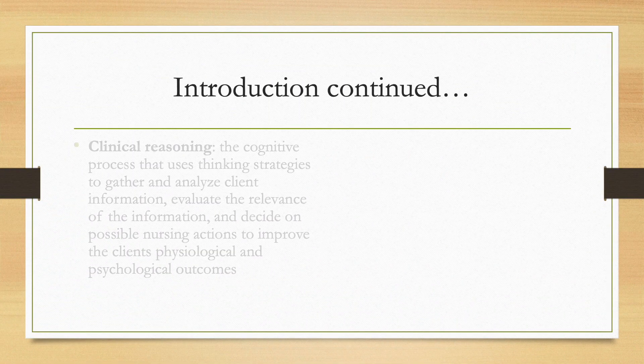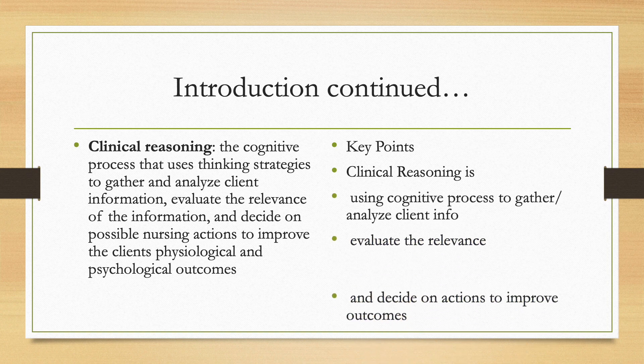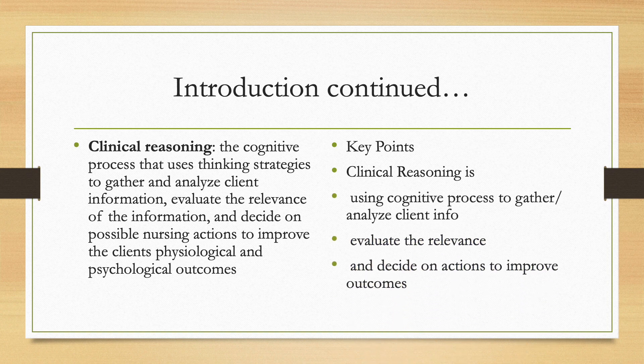What is clinical reasoning? Clinical reasoning is defined as the cognitive process that uses thinking strategies to gather and analyze client information, evaluate the relevance of the information, and decide on possible nursing actions to improve the client's physiological and psychological outcomes. In short, clinical reasoning is using cognitive processes to gather and analyze client info, evaluate the relevance, and decide on actions to improve outcomes.